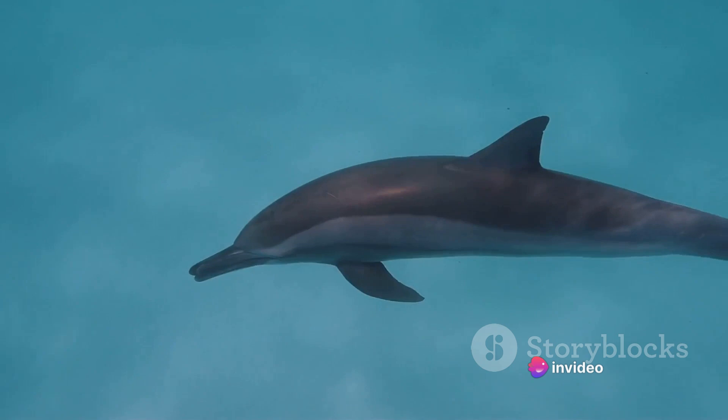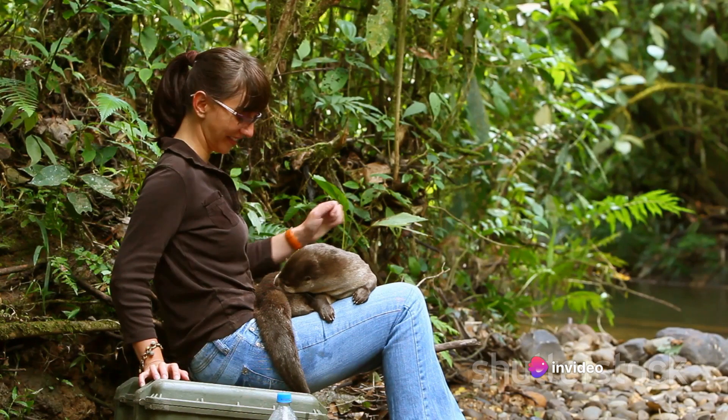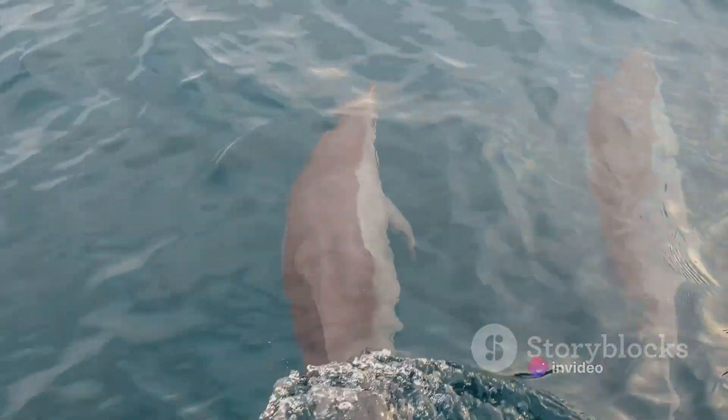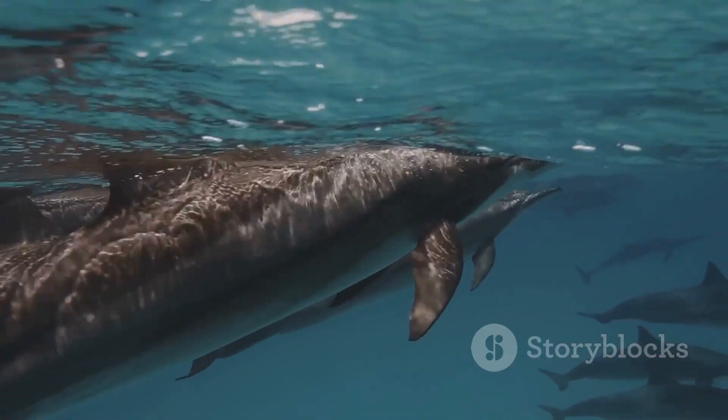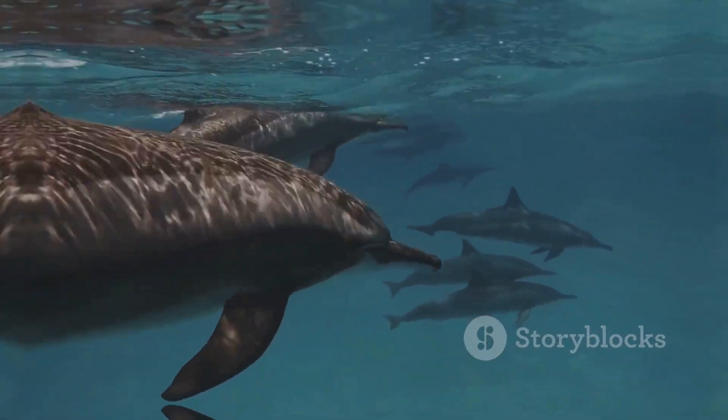These magnificent creatures possess a unique trait — they blush. Yes, you heard it right. When excited or agitated, they turn a vibrant shade of pink, a spectacle that leaves even the most seasoned naturalists in awe.